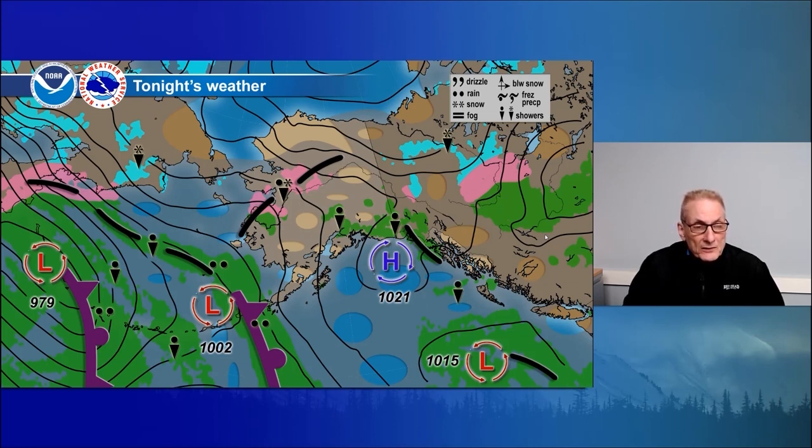That front continues hung up over the Alaska Peninsula and continues to weaken. Periods of light rain, drizzle, and fog for Port Heiden, Nelson Lagoon, Cold Bay, and falls past King Cove up to the Pribilof Islands.